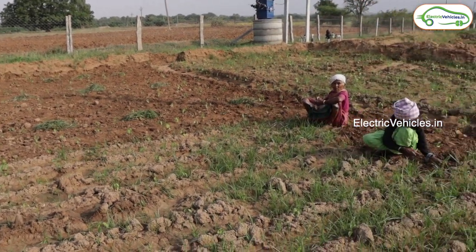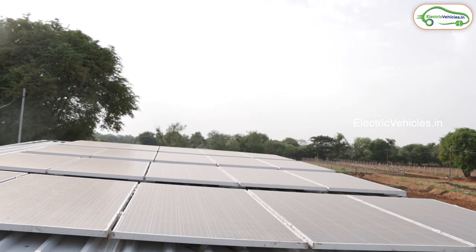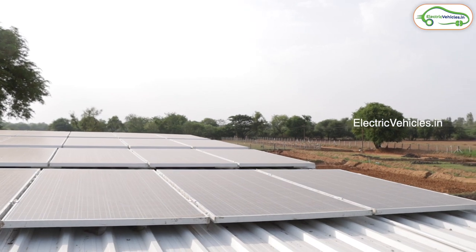Is there any certification needed to install these solar panels on the farm? As of now, no particular certification is required. If the customer is willing to install, he can install it directly. How much can we save with these solar panels after installing? Approximately per hour, the utilization will be four units. If a full day is considered, approximately seven to eight hours will be the water pumping duration, so approximately 30 to 40 units will be the generation we save per day.